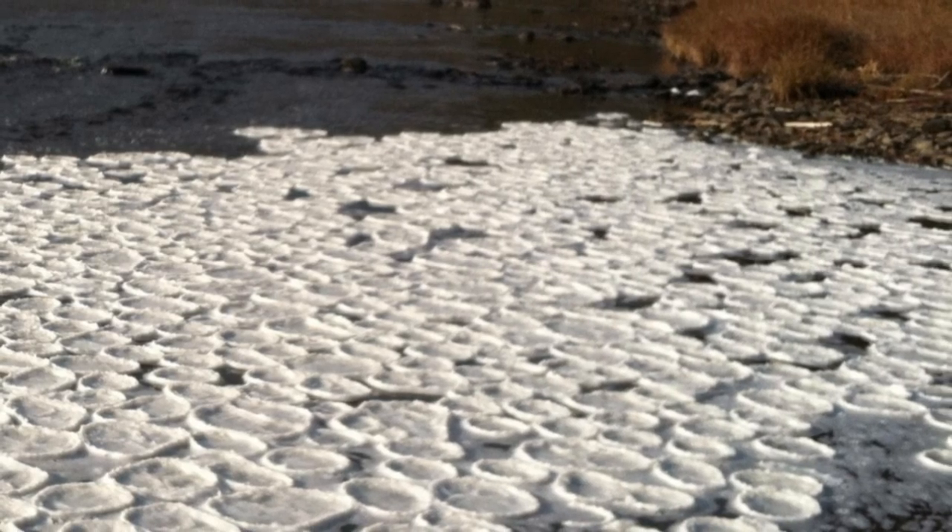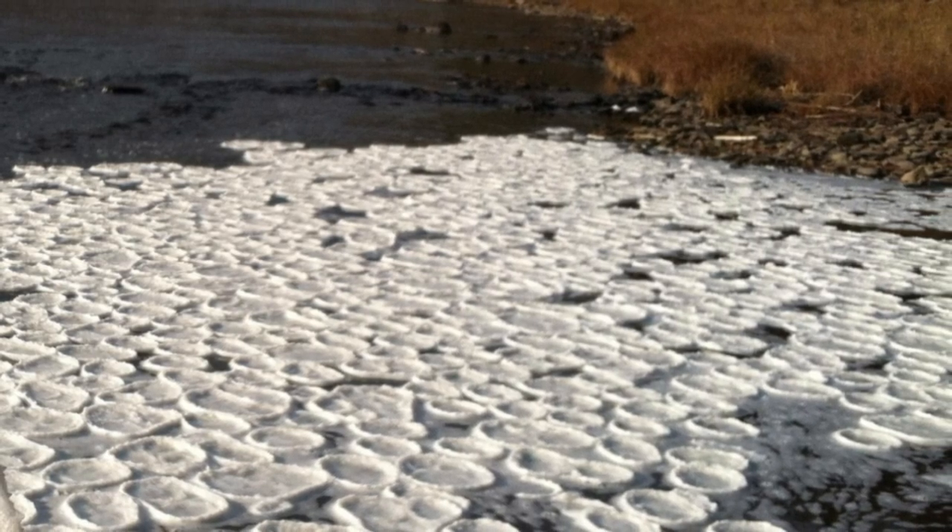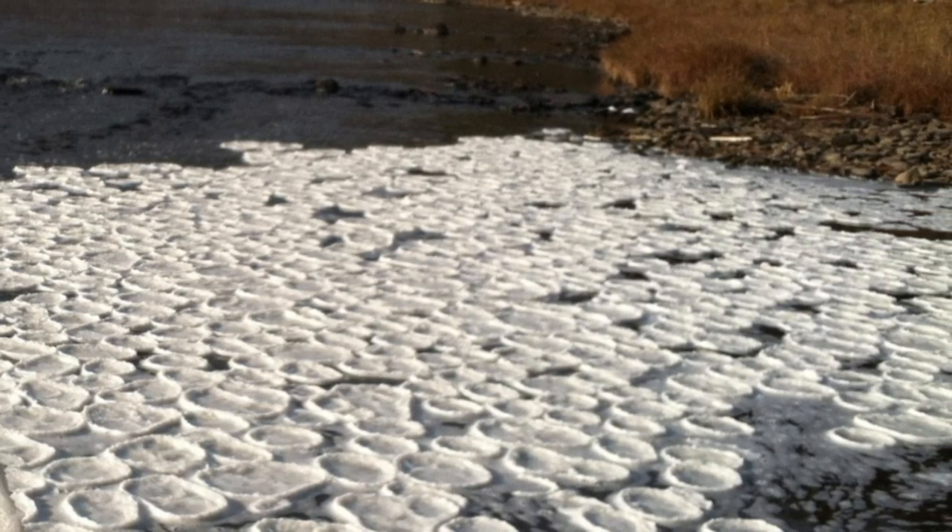Ice pancakes have formed on a freezing Scottish river. The pancakes form when foam floating on a river's surface freezes, and the chunks then become rounded as they bump into each other. Dozens of eerily perfect circles of slushy ice, known as ice pancakes, have been floating on the surface of a Scottish river after temperatures in the UK unexpectedly plummeted.